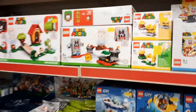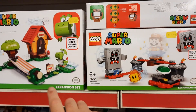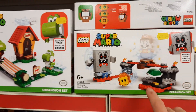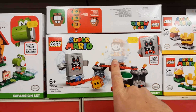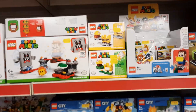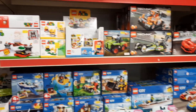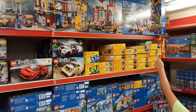We haven't got the starter set though, which is really annoying - you need the starter set for these to work. As you can see it clearly says expansion set. We've got all the expansion sets but if you want Mario, the only way you'll get him is if you buy the £49.99 set. We've got an order in but we're told it's limited supply - a bit of a nightmare. Fingers crossed we get it before Christmas.